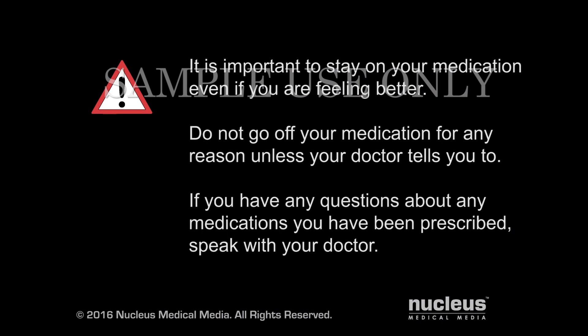It is important to stay on your medications as directed, even if you are feeling better. Do not go off your medication unless your doctor tells you to. If you have any questions about any medications you have been prescribed, speak with your doctor.